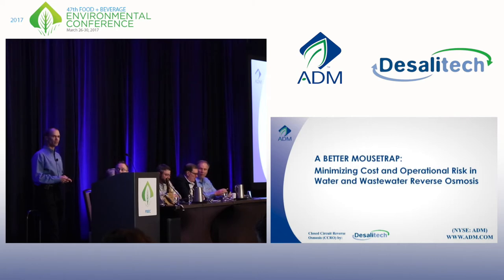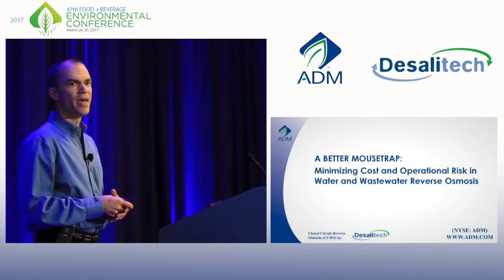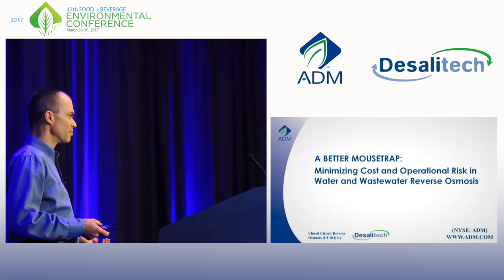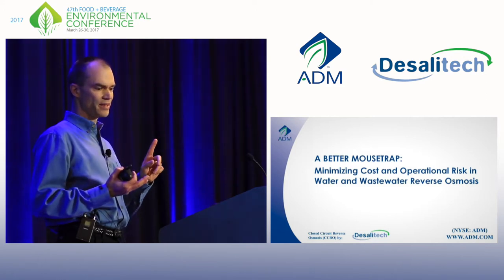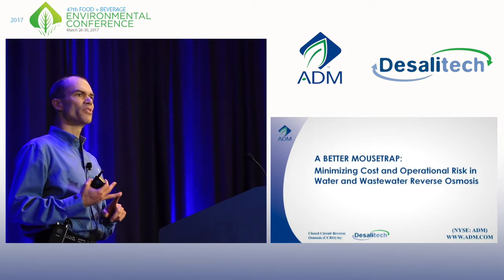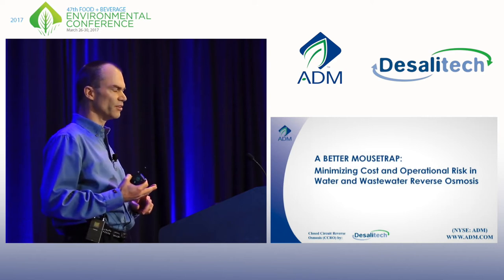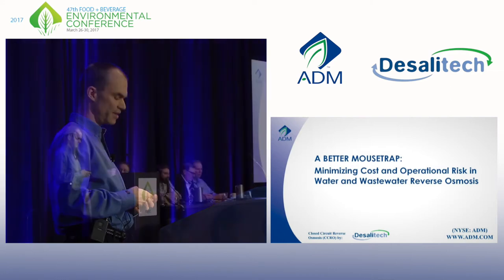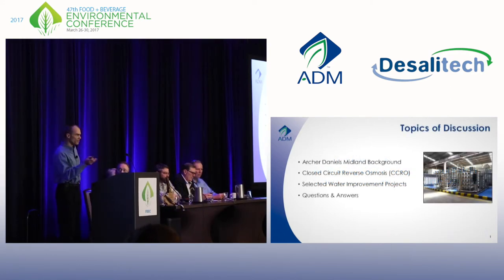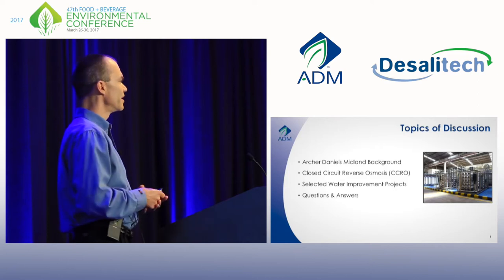I really like ADM and I really enjoy what I do. I'm here to talk about reverse osmosis because my company runs a lot of RO projects and systems, anything from a 30 gallon per minute system up to 5,000 gallons per minute. I view these systems as a necessary evil — they work and we need RO quality water, but they always come with operational hassles. This morning I'll give a quick overview of ADM, talk about closed-circuit reverse osmosis from Desalatec, describe three case studies, and then we'll head into Q&A.